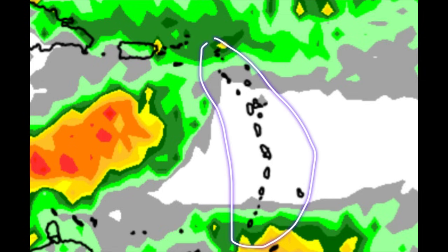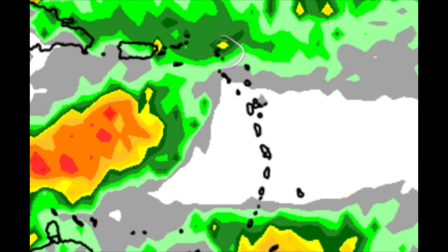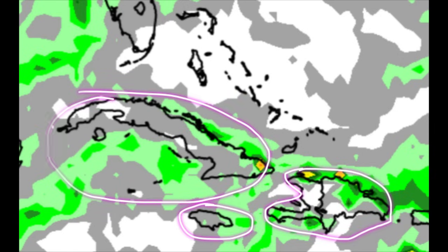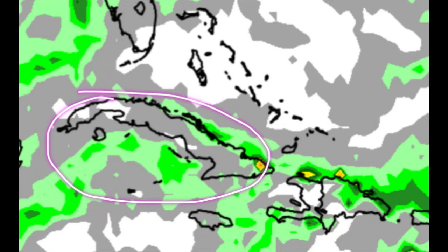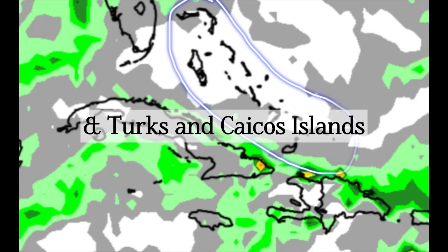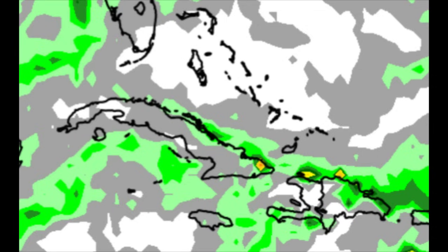Heading toward the ABC Islands, not much is expected. Through most of the Lesser Antilles, the same, but going toward Anguilla, St. Martin, and St. Barthélemy there may be a bit of rainfall activity moving through at some point today. That's also likely to be the case for the Virgin Islands and even parts of Puerto Rico. There could be some showers moving through portions of Hispaniola, Jamaica, Cuba, and even the Cayman Islands, while things are likely to be pretty much on the dry side today for the Bahamas.